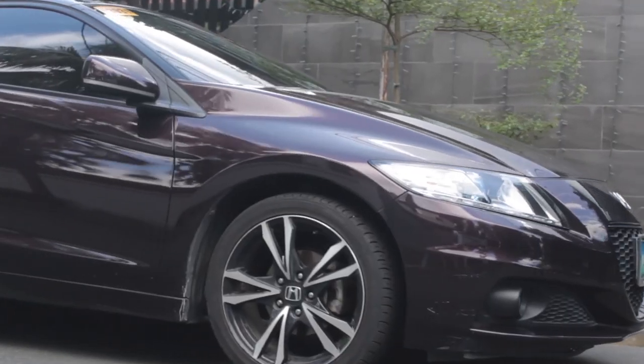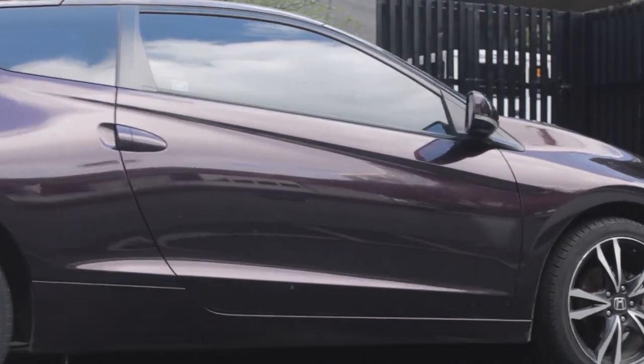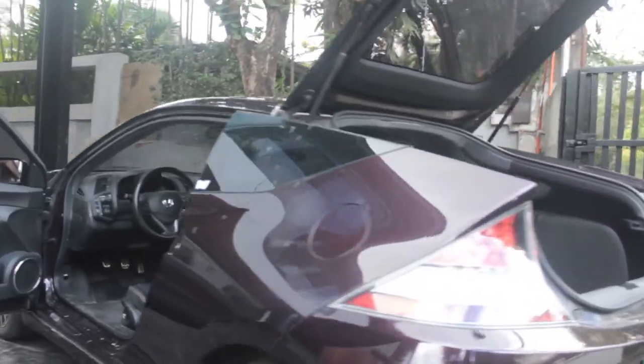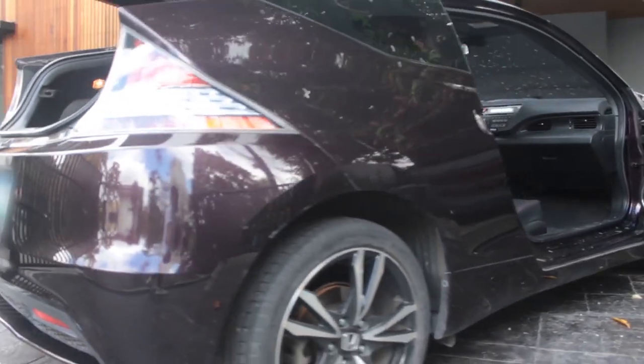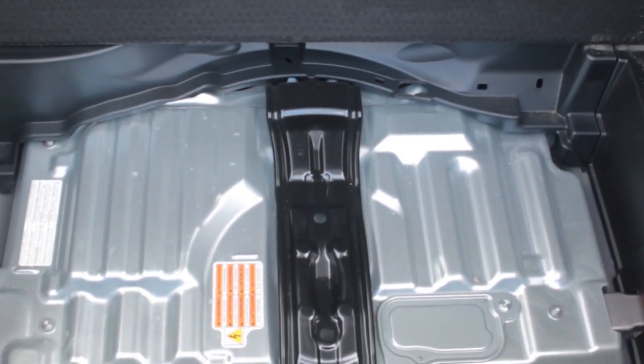The second thing people ask about is the hybrid system. A hybrid uses a combination of two systems: the regular internal combustion engine that runs on gasoline, and electricity — it has extra batteries in the back where energy is stored, and it uses that electricity to power the drivetrain.